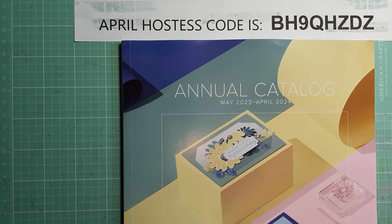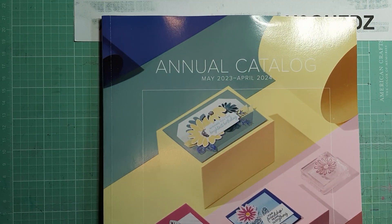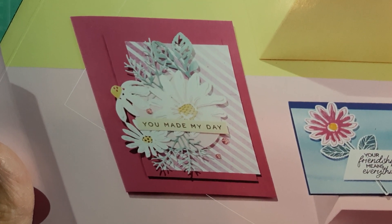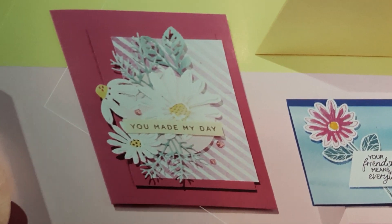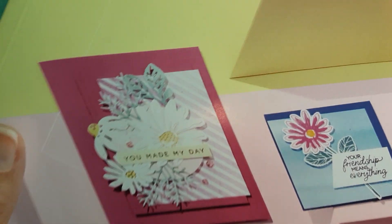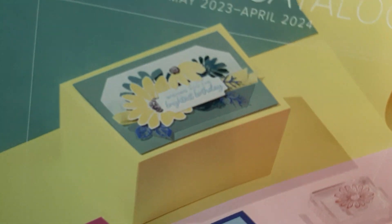I don't have any products to show you as I told you I would, but I do have the new catalog. I can't show you the inside, but I can show you the outside. You've probably already seen it from other demonstrators, but here is a little sneak peek of one of the stamp sets that has daisies on it and the paper. This is one of the designer series paper that I did order. I think this is the berry burst color.